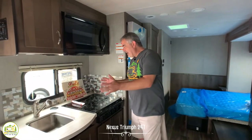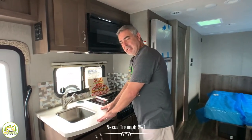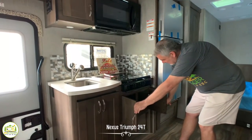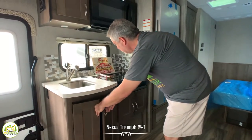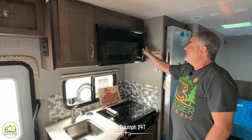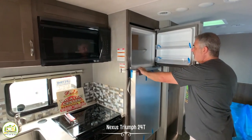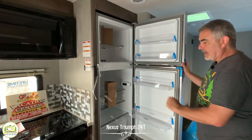The dinette easily seats four people and also converts into a bed. Directly across from the dinette, there's a nice inline kitchen setup with a decent-sized sink, a little bit of countertop space, and a three-burner stove. No oven down below, but honestly we've never used our oven once, and there's plenty of storage space in both locations. Above, there's a really nice-sized microwave and more storage, and next to that a really good-sized freezer and separate refrigerator — big, deep, and a great size.